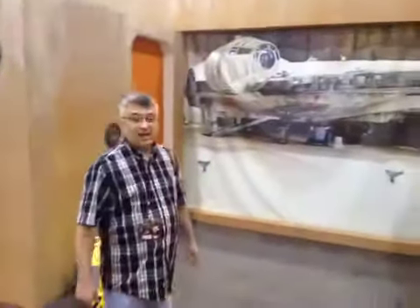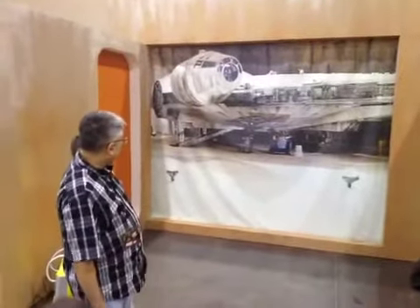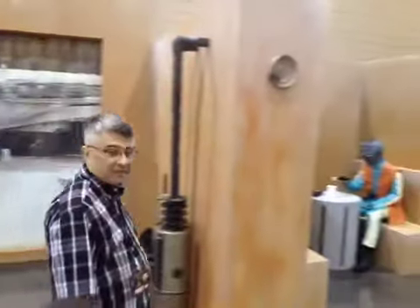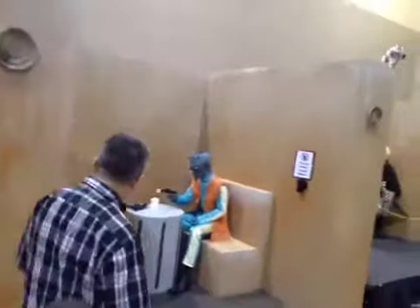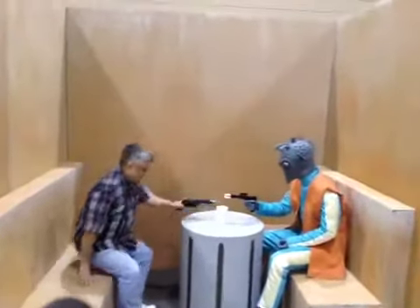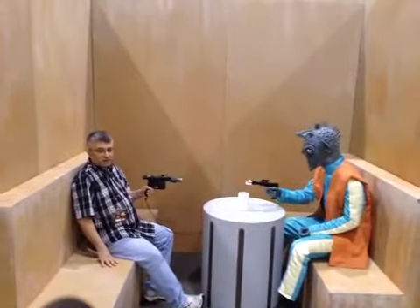And over here, we are clearly at the Mos Eisley Station. Millennium Falcon — it is a piece of junk. We've got Greedo here. I wonder... Yes. Greedo did fire first.